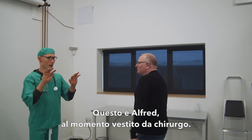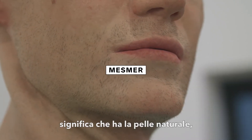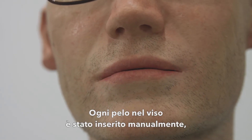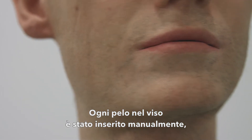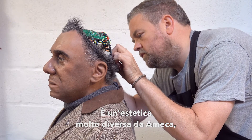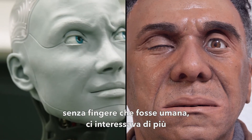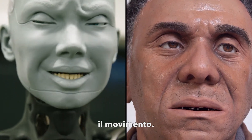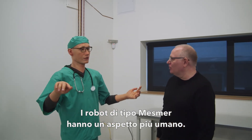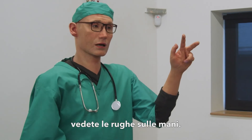This is Alfred — he's currently dressed up as a surgeon. He's a Mesmer-type robot, which means he's got natural skin. Actually touching his face, there's stubble here. Every little piece of hair on his face is inserted manually. Even his wobbly little ear lobes. It's a very different aesthetic to Amica. With Amica, we wanted to make robot as robot — no pretense that it's human — and we were more concerned about the movement. With the Mesmer-type robots, they're made to have a more human look, so we've got this soft skin, and you can see all these wrinkles on the hands.